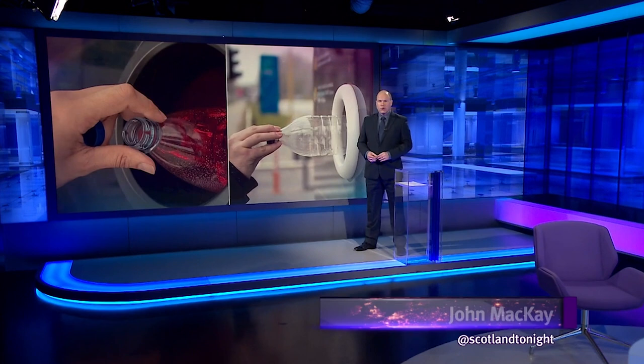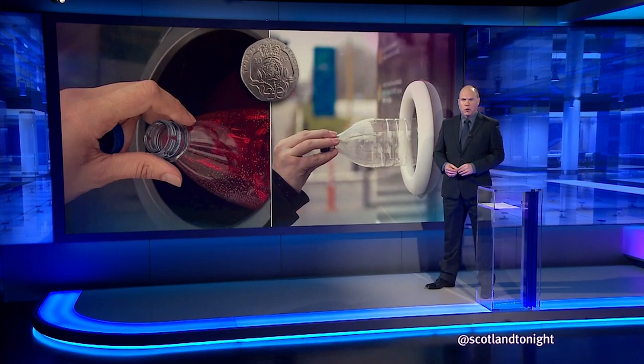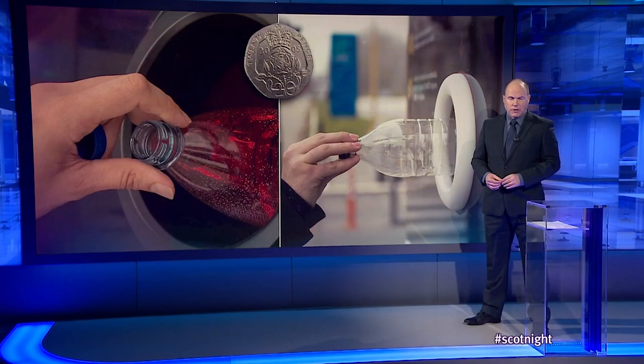On August the 16th, Scotland is due to become the first country in the UK to introduce a 20p deposit return scheme to recycle single-use drink bottles and cans. Zero Waste Scotland has designed the initiative and made a video to explain how it will work.